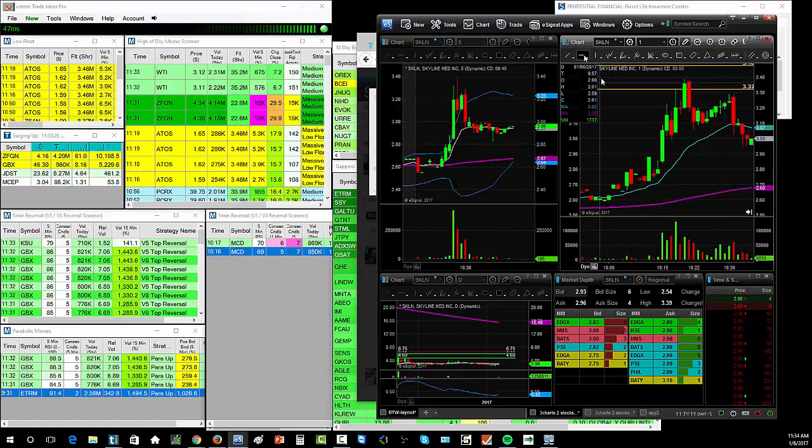I got in this for the break of $3. It was already up from $2.60 and sitting around $2.80. I looked at it and thought, if this can break over $3, it's going to start to look really good on the daily chart for a breakout.